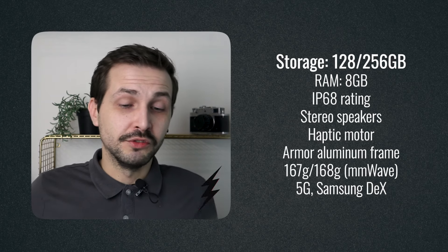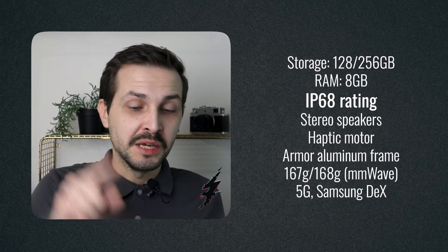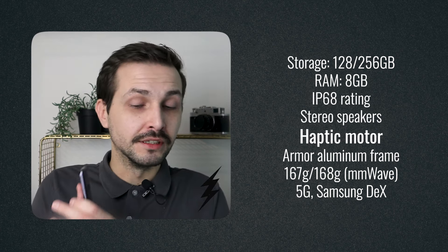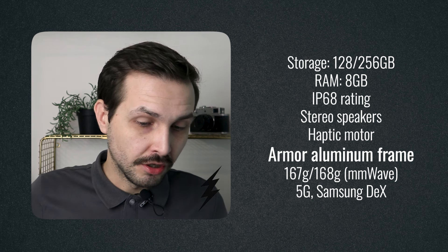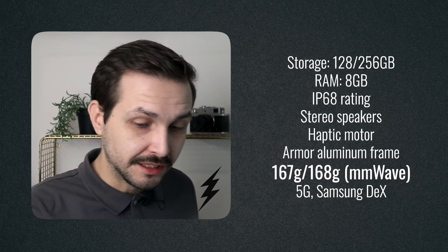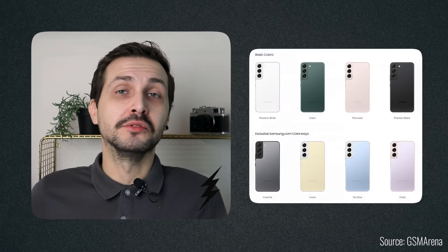Quick lightning round: Galaxy S22 comes in two storage options — 128 and 256 gigabytes with 8 gigabytes of RAM. It has IP68 water and dust resistance, really good stereo speakers, and a really good haptic motor, so vibrations on this phone are comfortable. The Armor aluminum frame has tougher drop and scratch resistance. It weighs about 167 to 168 grams, which is definitely not heavy. And to wrap it together, it does support 5G, supports Samsung DeX, and comes in a variety of cute colors.